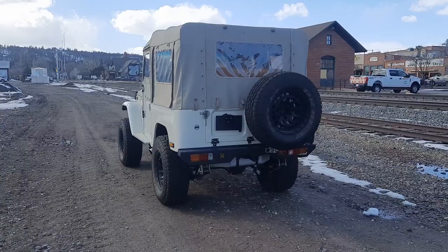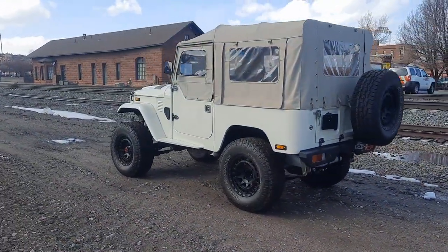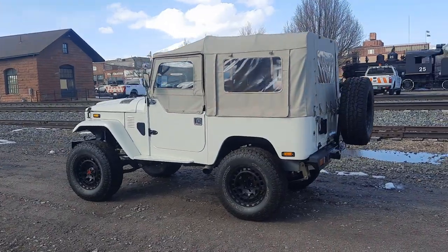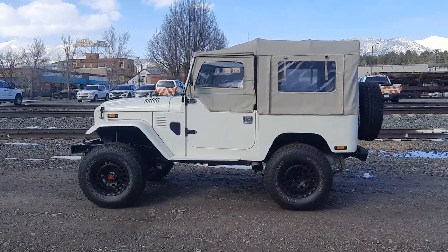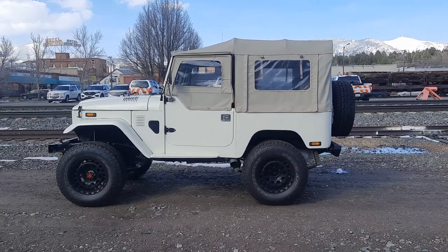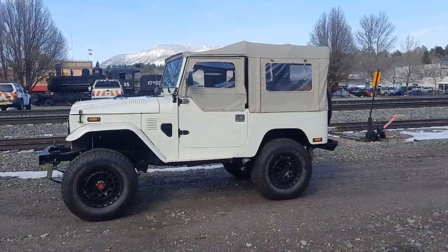Here we have an epic custom build by the New Old Boys in Miami. This is one outstanding, iconic FJ-40 with all the modern accoutrements.